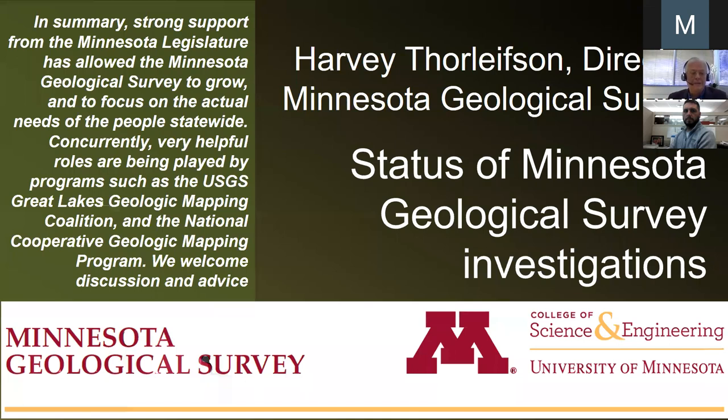In summary, strong support from the Minnesota Legislature has allowed the Minnesota Geological Survey to grow and to focus on the actual needs of the people statewide. Very helpful roles are being played by programs such as the USGS Great Lakes Geologic Mapping Coalition and the National Cooperative Geologic Mapping Program. Most importantly, we request and welcome discussion and advice — everyone here today is in a position to advise us and urge us to do what we need to do, and we look forward to being guided by your advice. Thank you.